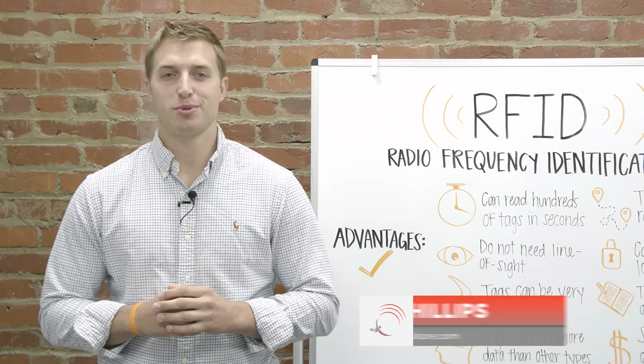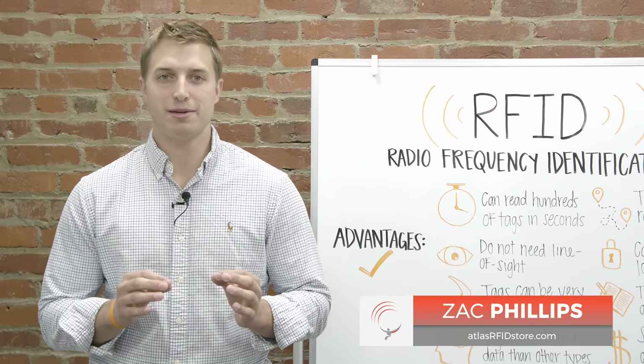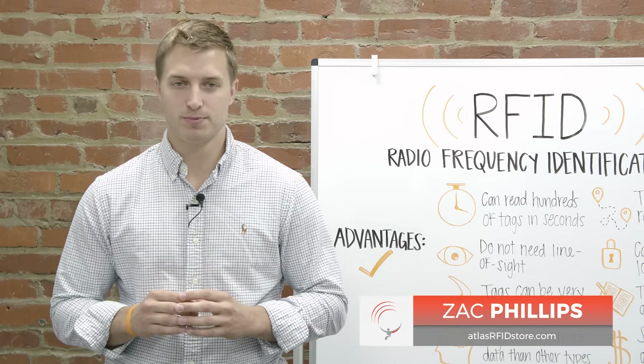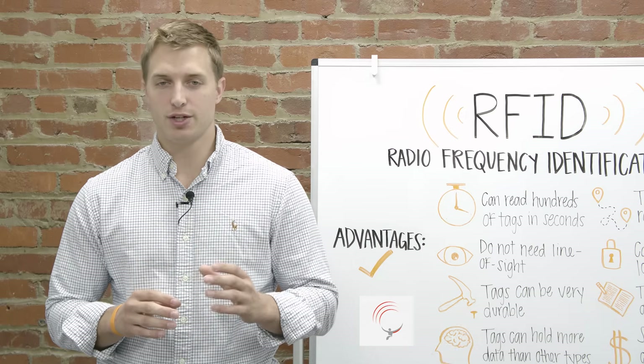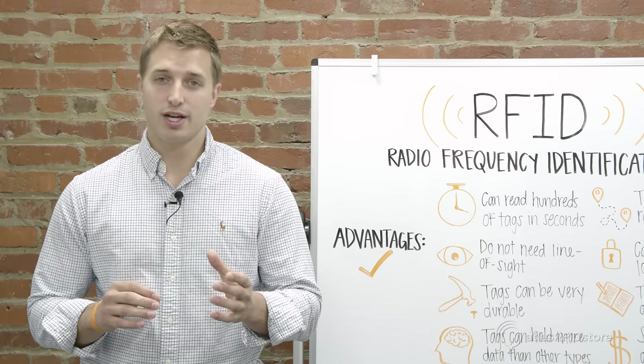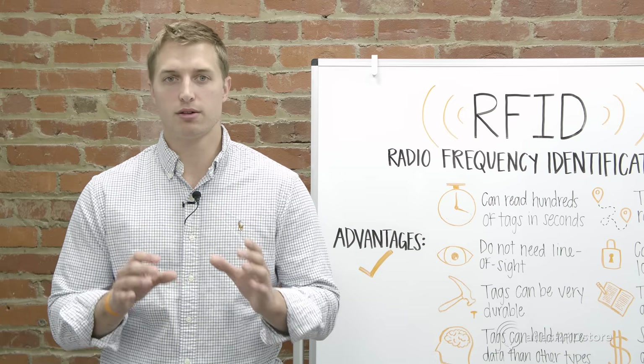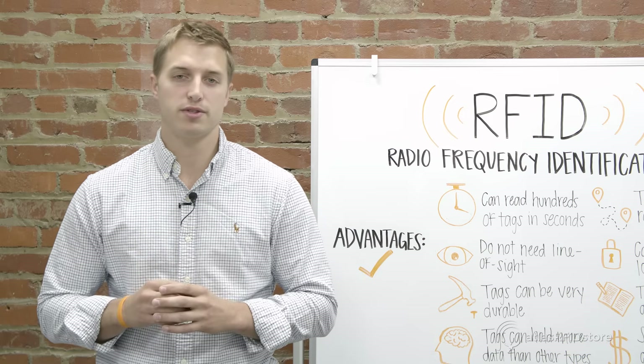Hi, my name is Zach Phillips with atlasrfidstore.com and I'm going to talk about what RFID means and how it is being used. RFID stands for Radio Frequency Identification — the technology that allows almost any object to be wirelessly identified using data transmitted via radio waves.